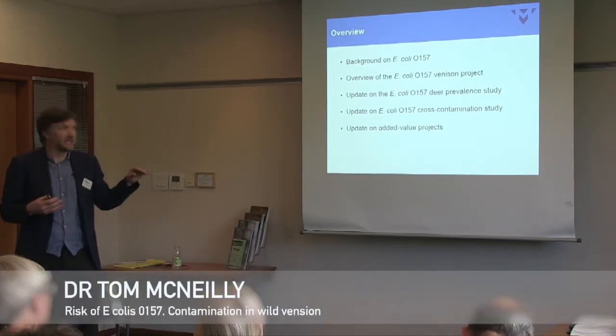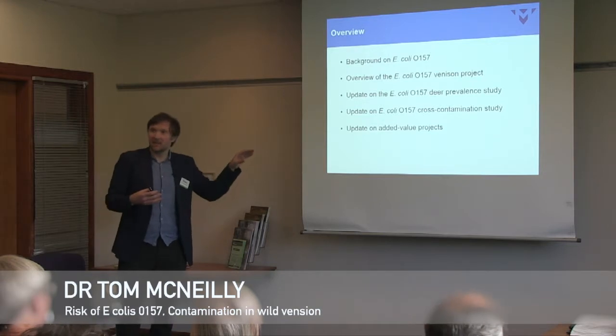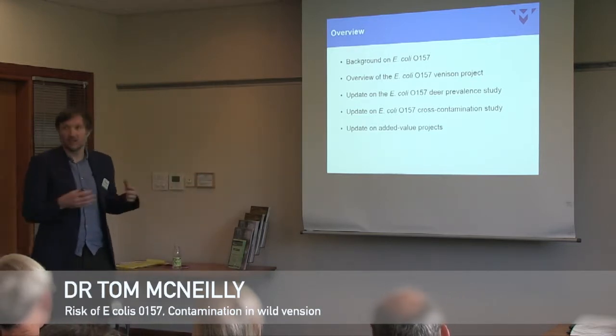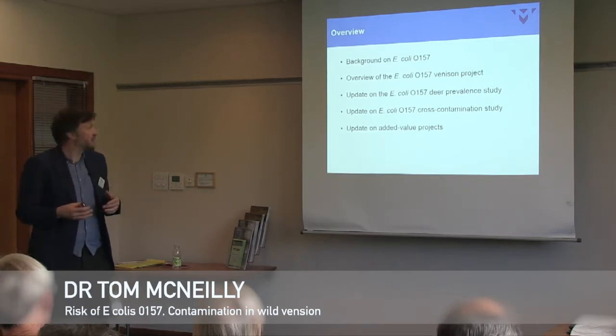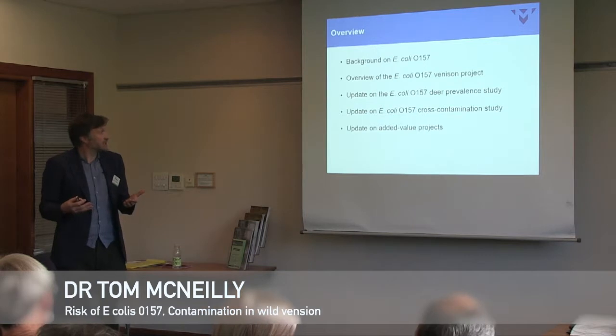How much E. coli O157 there is in wild deer populations, and there's another study looking at potential risks for contamination of venison carcasses during the gralloch process through to the final product that goes onto the shelf for human consumption.